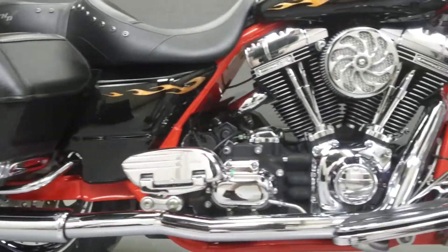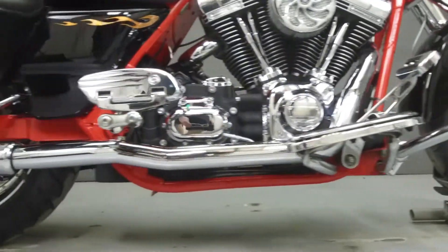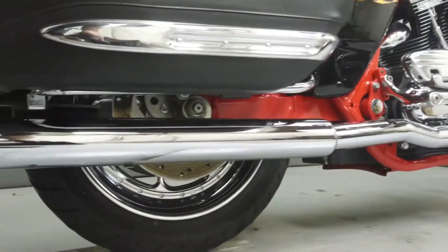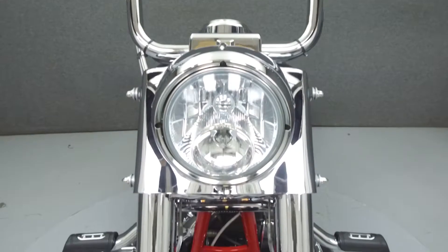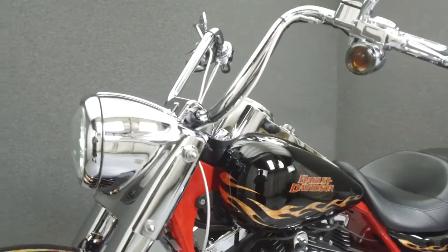Powered by a 110 cubic inch V-twin engine with a six-speed transmission, the Road King puts out 115 foot-pounds of torque at 3,000 RPM. It has a seat height of 26.3 inches and a dry weight of 754 pounds.